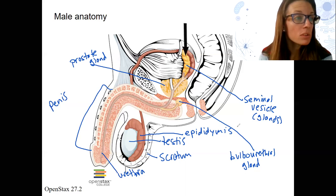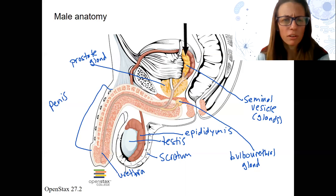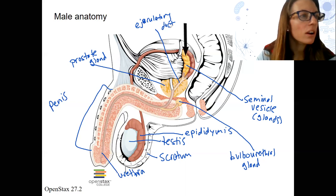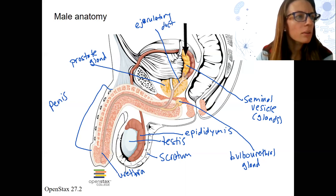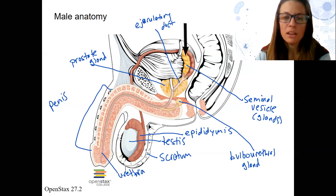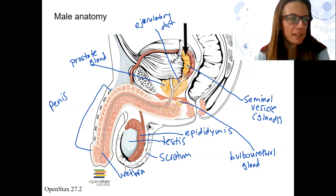There are different names for the urethra all around here, but here this is going to be our ejaculatory duct. The bladder is this structure here. This is where the ejaculatory duct is going to contain the semen and combine or enter the urethra to exit the body.